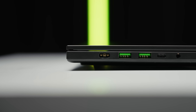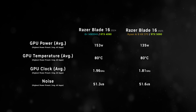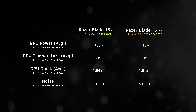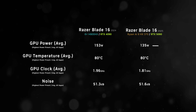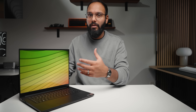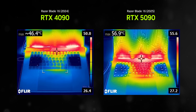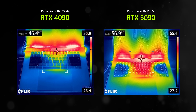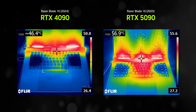The Blade 16's overall size needs to be factored into every benchmark, because there have been minor sacrifices to compensate for its smaller internal heatsink and slimmer profile. Its maximum GPU power is a bit lower, which causes the 5090 to lose in the clock speed department. Razer rates this at 160 watts, but we never saw the GPU reach that point during actual gaming — only under extreme loads like Furmark or Blender rendering. Both systems run at the same temperature and essentially the same noise profile.